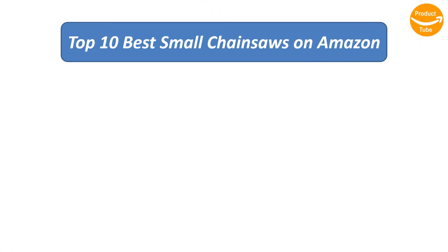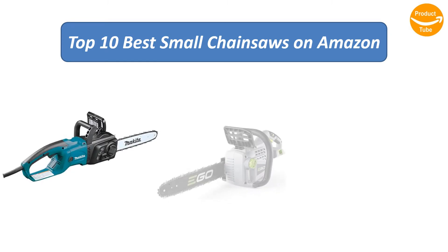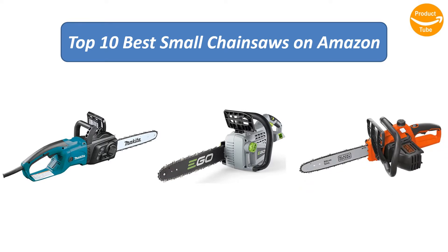Find the best small chainsaws on Amazon. We analyzed consumer reviews to find the top-rated products. I am going to review the top 10 best small chainsaws on the market.